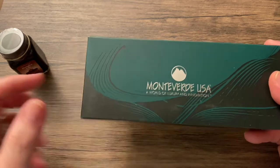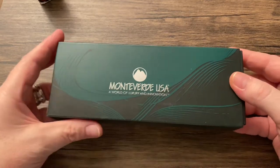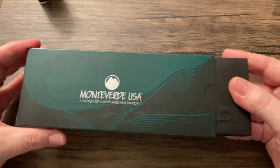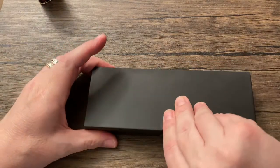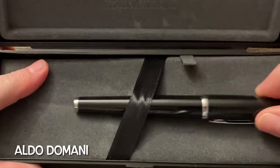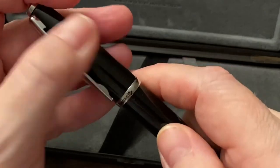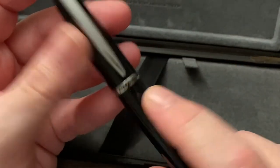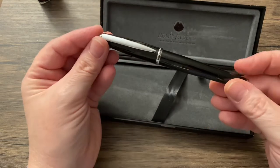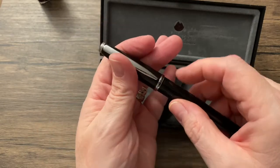Now, I do have to say it's very likely that I already have whatever pen is in here. But who knows? Maybe it will end up being a giveaway on this channel. I do love Monteverde, though. I do have this pen, but not in this color. I have brown with gold trim — a little bit different. And it was a very good pen, actually, so I was pleased with it.